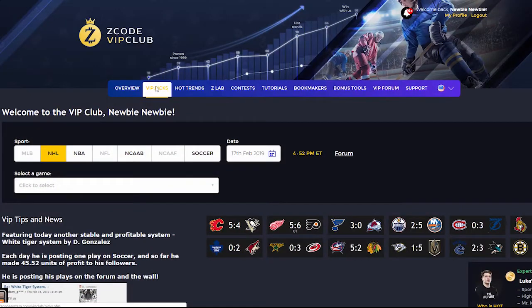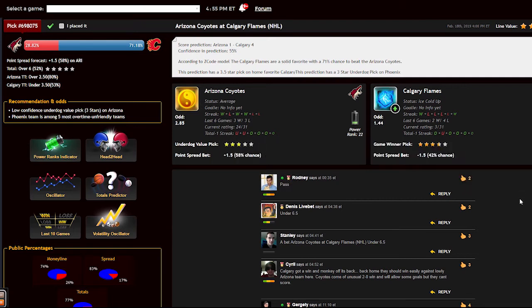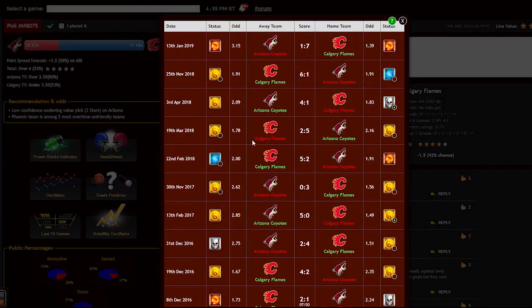The main section of the members area is called VIP Picks. That is where you receive your daily predictions and picks. This is a real treasure for any sports investor. Here you can find fully automatic sports picks with 100% transparent performance since 1999. No guesswork — easy to use even if you have no clue about sports.